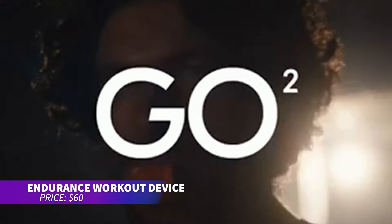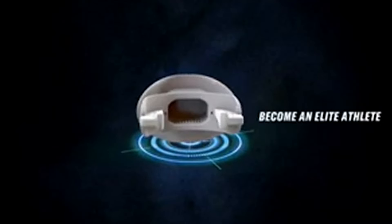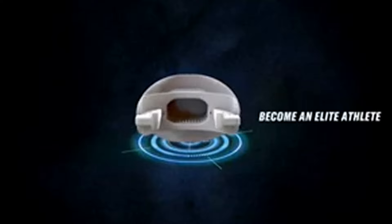This endurance gadget is perfect for boosting your oxygen intake during exercise. It features a large breathing hole and positive end expiratory pressure to enhance oxygen levels on exhale. Designed for ease of use, it comfortably fits most users by simply biting down. Achieve better stamina and peak performance by optimizing your breathing.